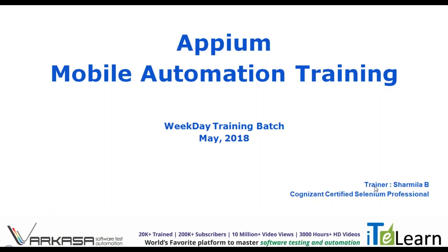Hello everyone, I am Sharmila from ITLearn. I would like to announce a new mobile automation training batch that is scheduled for May 2018. I will be the trainer for this batch, and to tell you about myself,